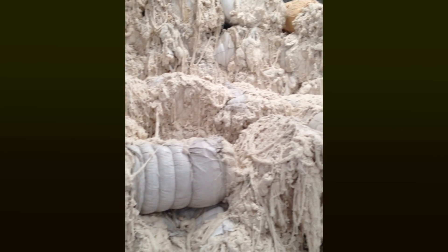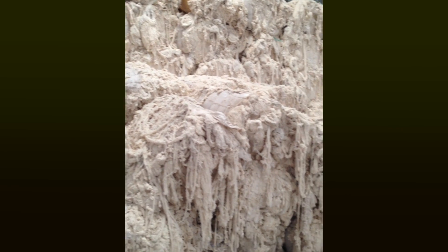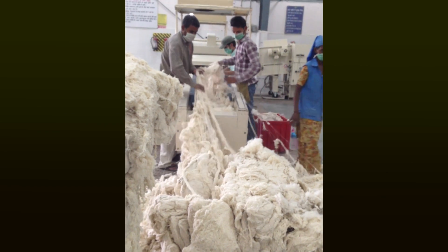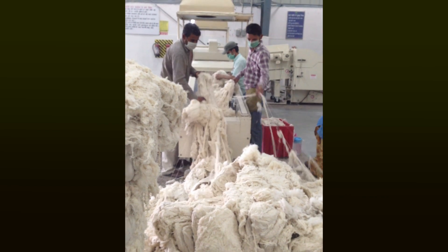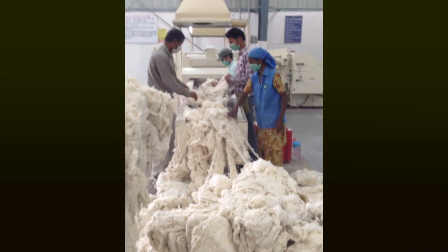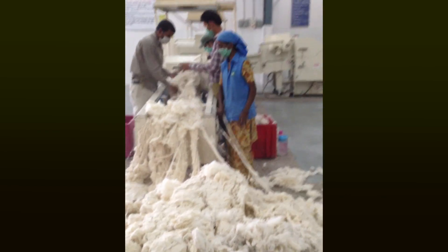We start with pre-consumer textile and fiber waste that has been cleaned. That waste cotton is collected from 14 pre-consumer categories, most from various sources of cotton production. Each category of cotton waste is tested for fiber length, strength, and uniformity, and selected for a specific formula depending on end use.